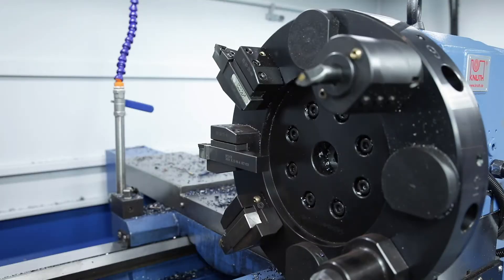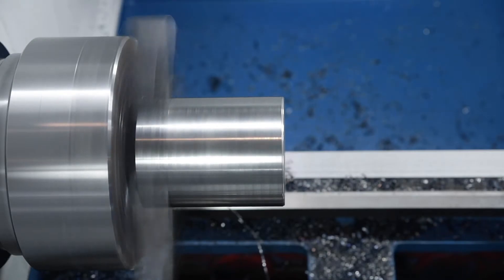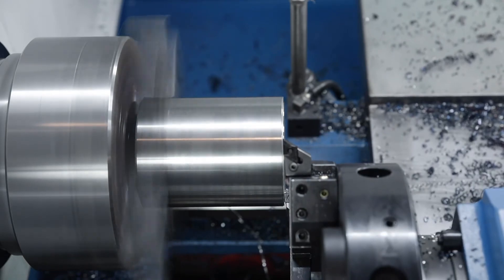The standard automatic 8-station VDI tool turret makes the machine flexible and productive. The machines of the Numturn series are equipped with a hydraulic chuck as standard, the clamping force of which can also be adjusted.